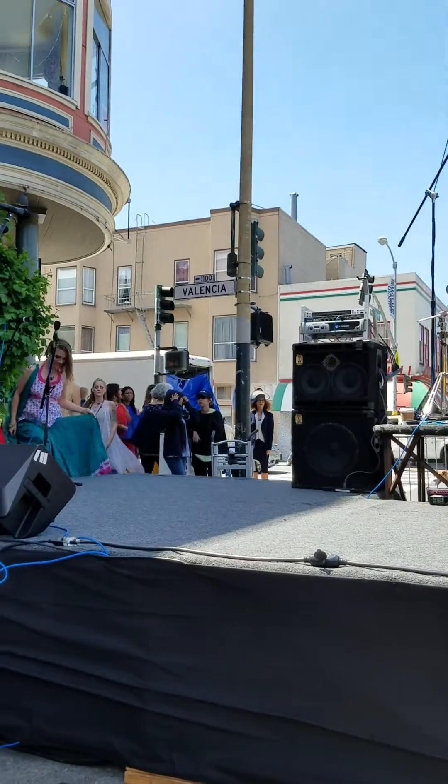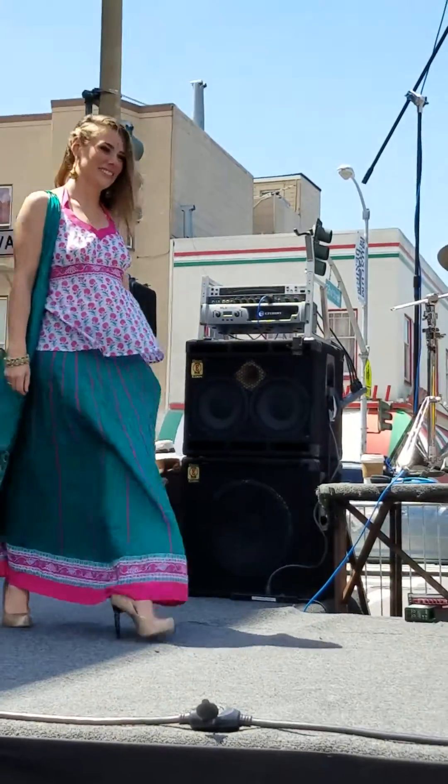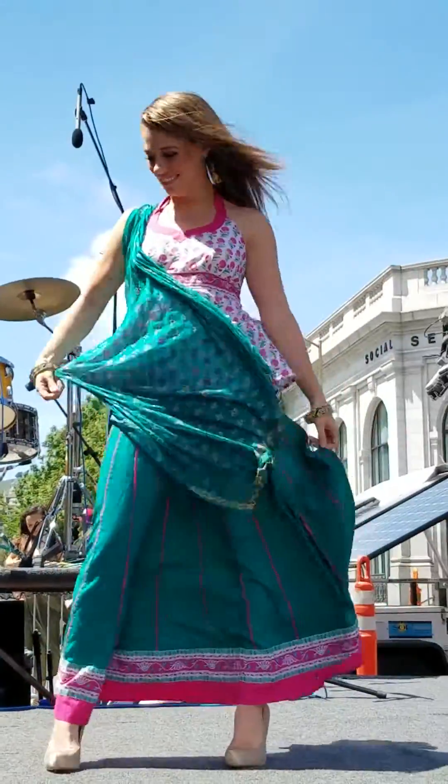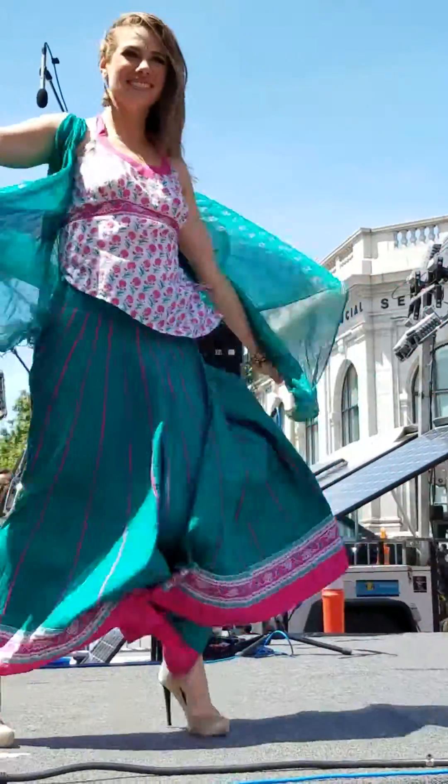Our next model. Oh, this is so beautiful and soothing. I love the pink and the green and the silk. Stunning.